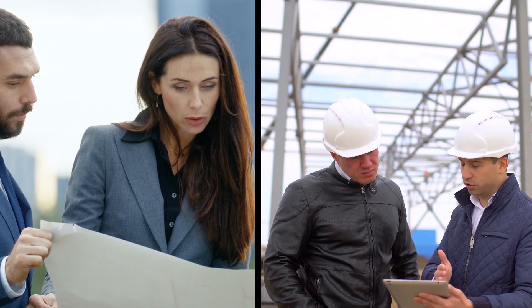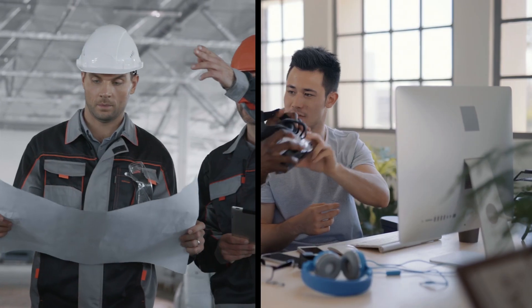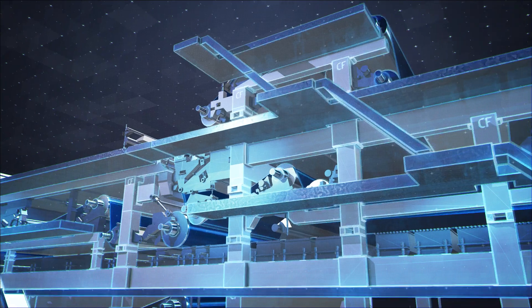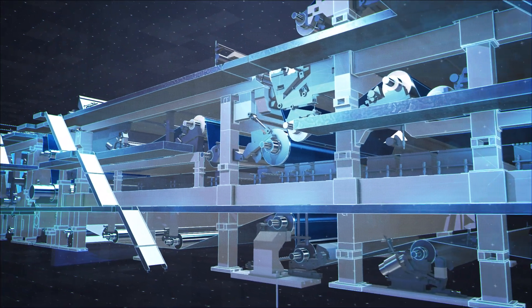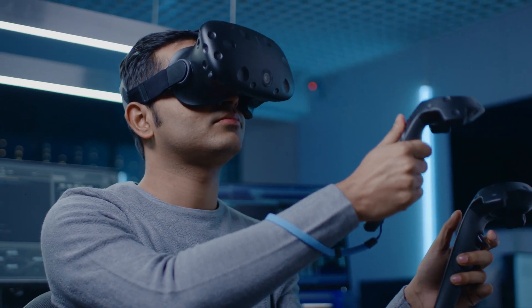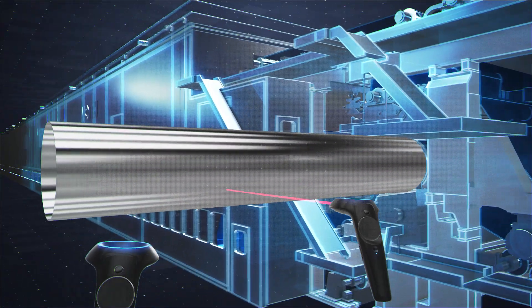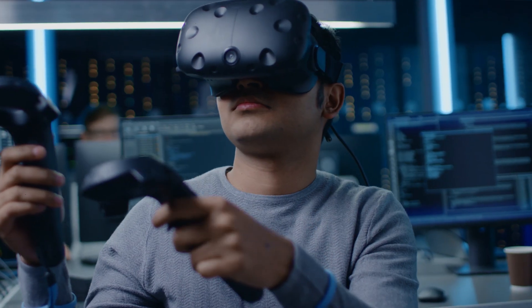Beginning in the planning phase, you benefit from co-engineering and design of your new paper machine along with us. Immerse yourself in virtual reality and experience your machine even before construction starts. You can also train your employees with this technology. They will be perfectly prepared for operation and maintenance of the system even before startup, thus guaranteeing the highest availability.